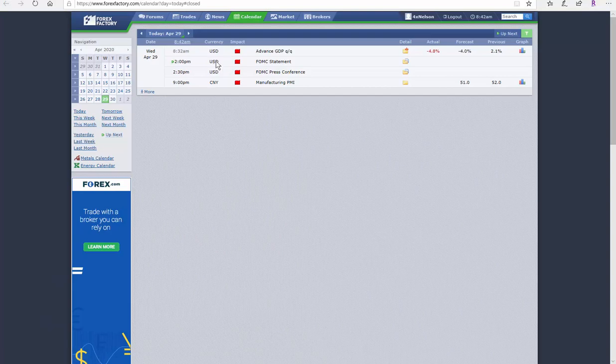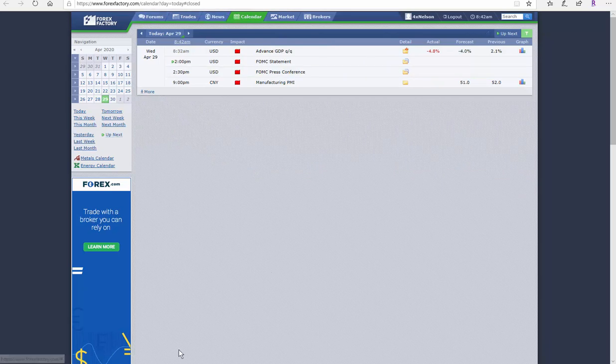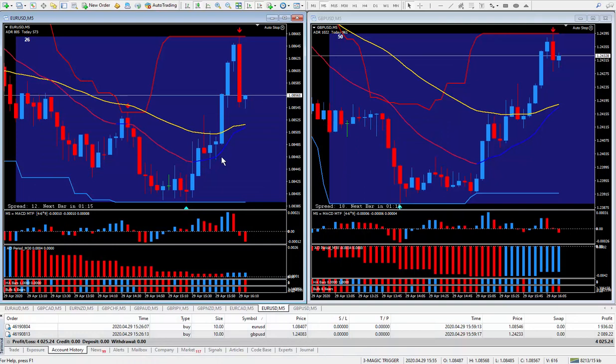On the Forex Factory, Wednesday April the 29th at about 8:30 in the morning it's the Advanced Gross Domestic Product. If you click on this little folder here it'll tell you all about it. GDP stands for Gross Domestic Product. Now let's take a look at the charts.